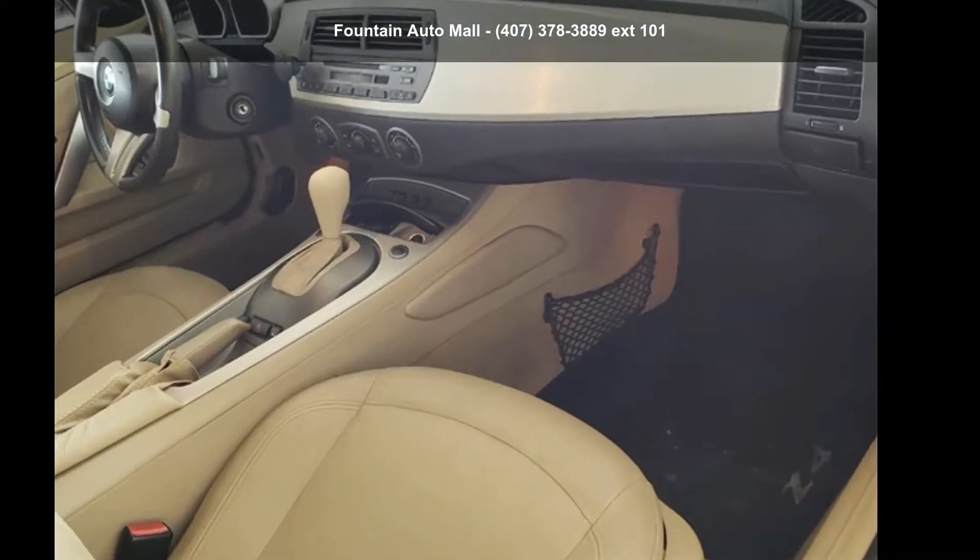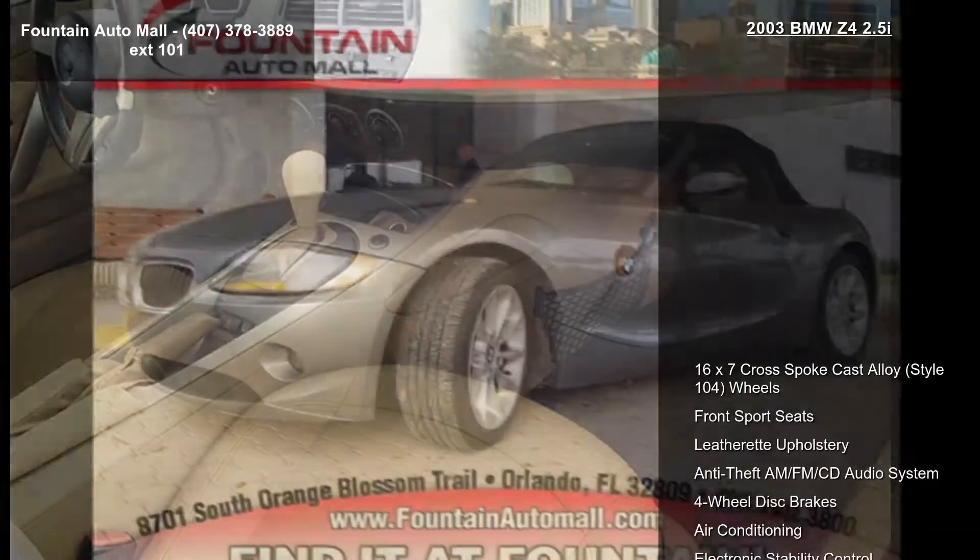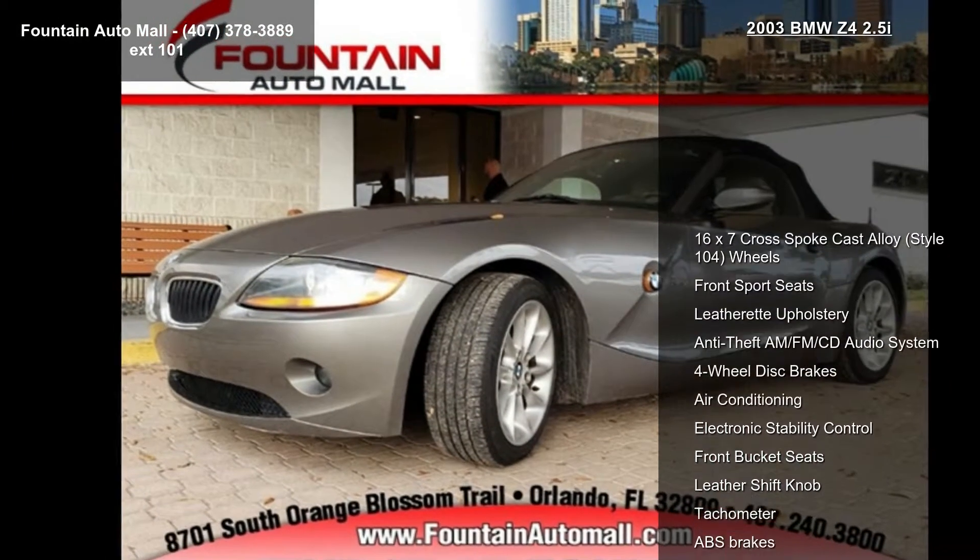Check out this BMW 2003 Z4 2.5i. If you are looking for a first-class ride, you have found it.